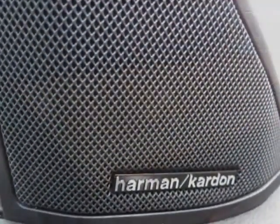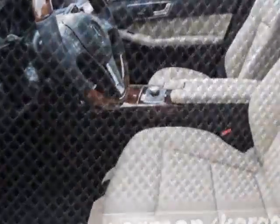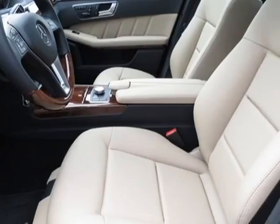It has a 7-speed automatic transmission. Additional options for this vehicle include the wheel locks, almond black, MB-TEC C trim, comfort box, wooden leather wrapped steering wheel, and sport package.